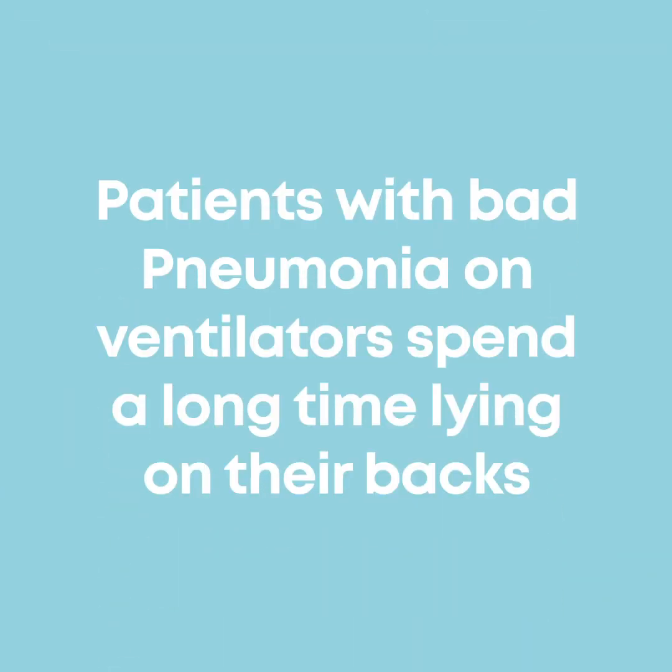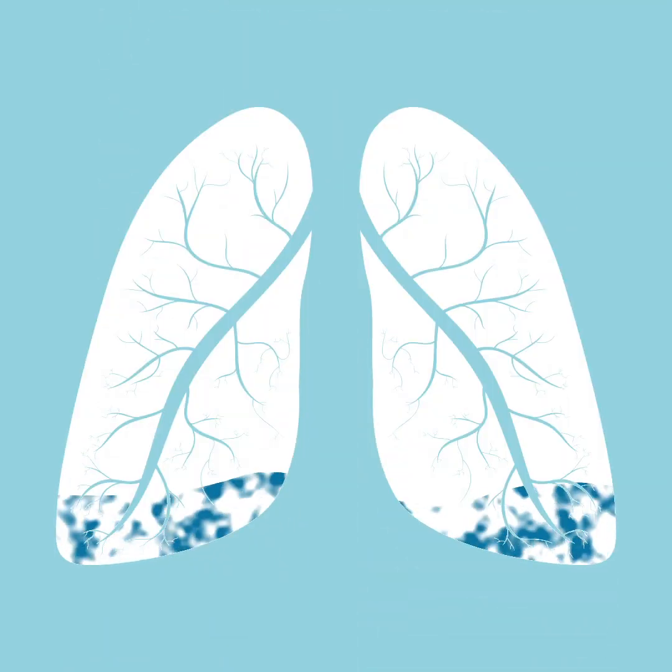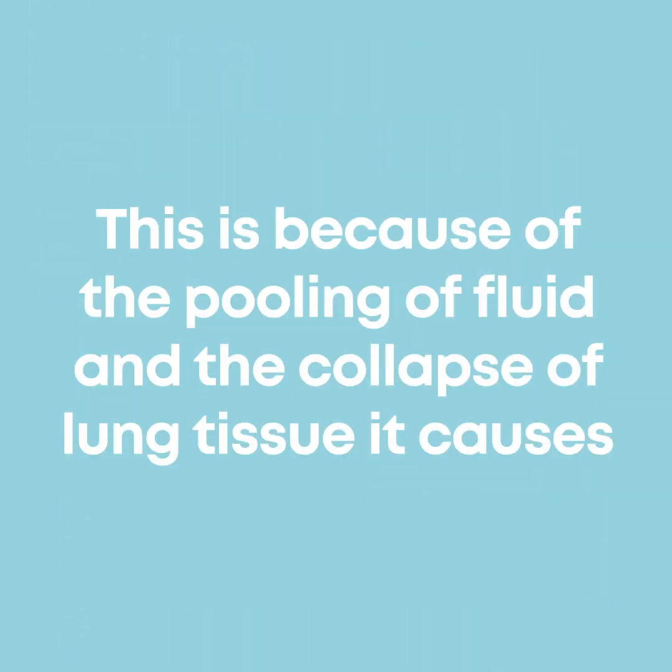Patients with bad pneumonias on ventilators spend a long time lying on their backs. When this happens, the fluid in their lungs tends to pool at the back of their lungs, and the air that they breathe in tends not to mix well with the blood flowing through the lungs. This is because of pooling of fluid and the collapse of lung tissue it causes.